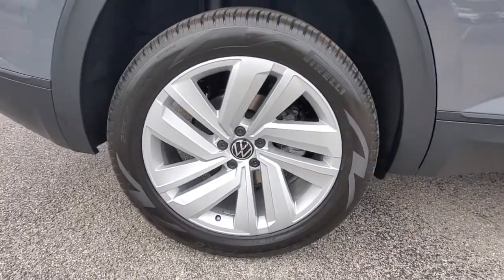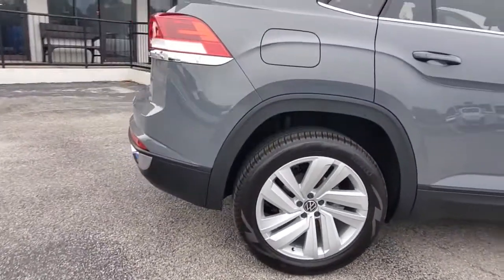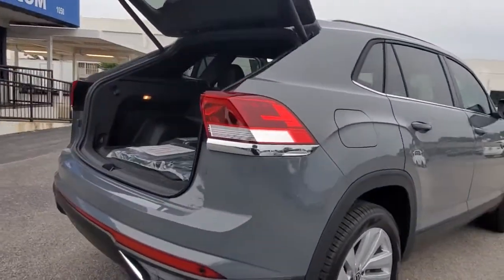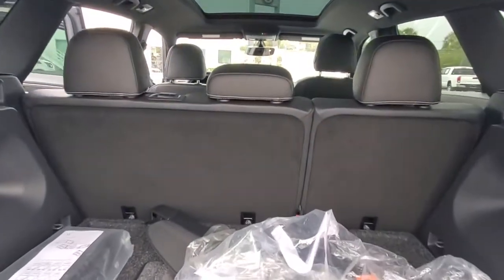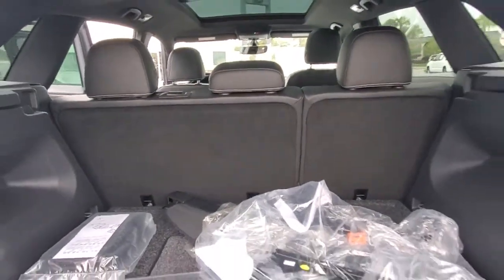Keyless entry, backup camera, power liftgate, remote engine start, adaptive cruise control, keyless start, heated mirrors, satellite radio, fog lamps, and blind spot monitor.